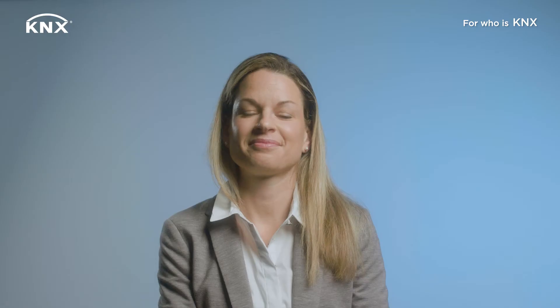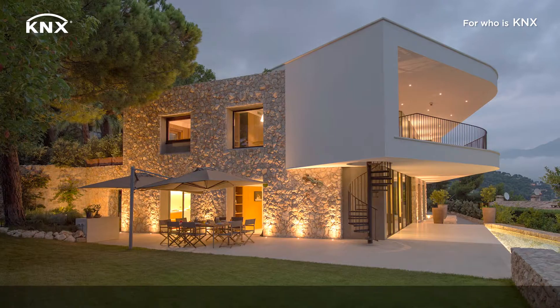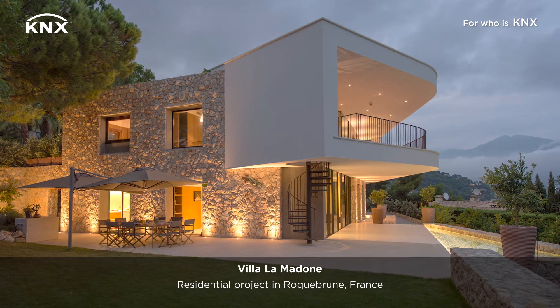What are the benefits that KNX brings to your work? KNX is an open source system, which means it's able to manage many different installations related to air conditioning, heating, photovoltaic panels, or lighting, which are not necessarily from the same brand.